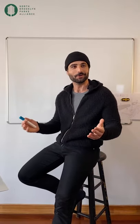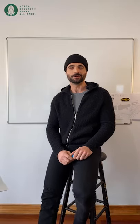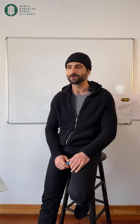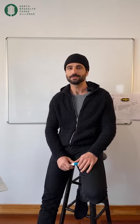Good morning, everyone. Welcome to Ask a Gardener, the series where we answer questions about gardening. We're here with the North Brooklyn Parks Alliance and Under the K Park. My name is Mihalis. Thank you all for tuning in. Today we're going to relax together and get to know our world and our city a little better.